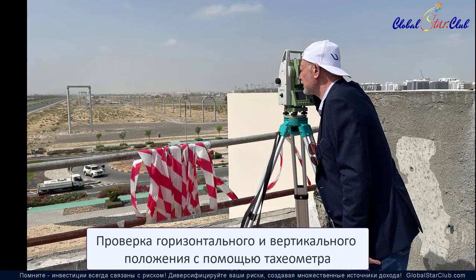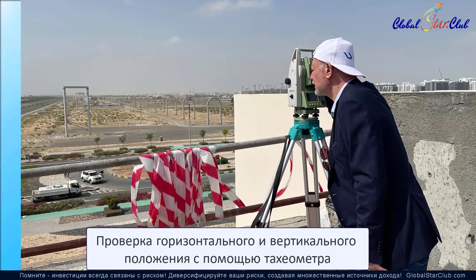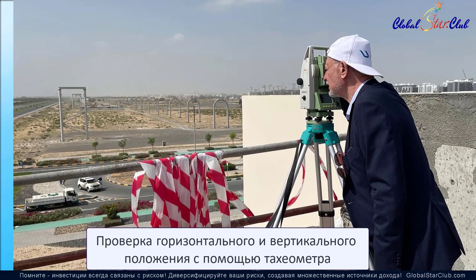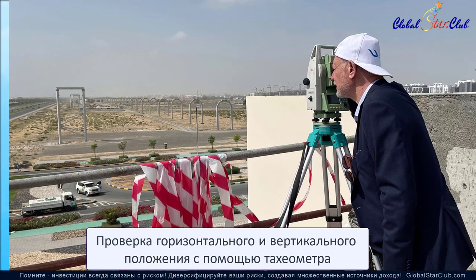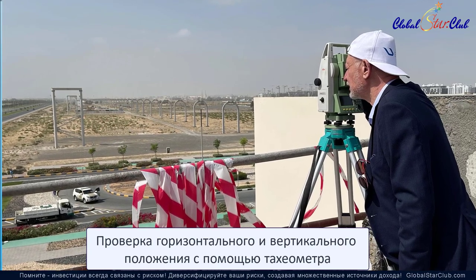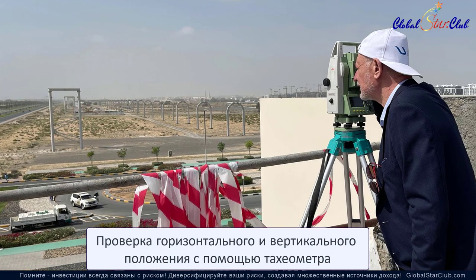Каждый якорный узел воспринимает горизонтальную нагрузку до 800–900 тонн — это нагрузка, сравнимая с весом 15 тяжелых танков. При этом левый и правый рельсы питаются напряжением 750 вольт, что значительно усложняет силовую структуру.